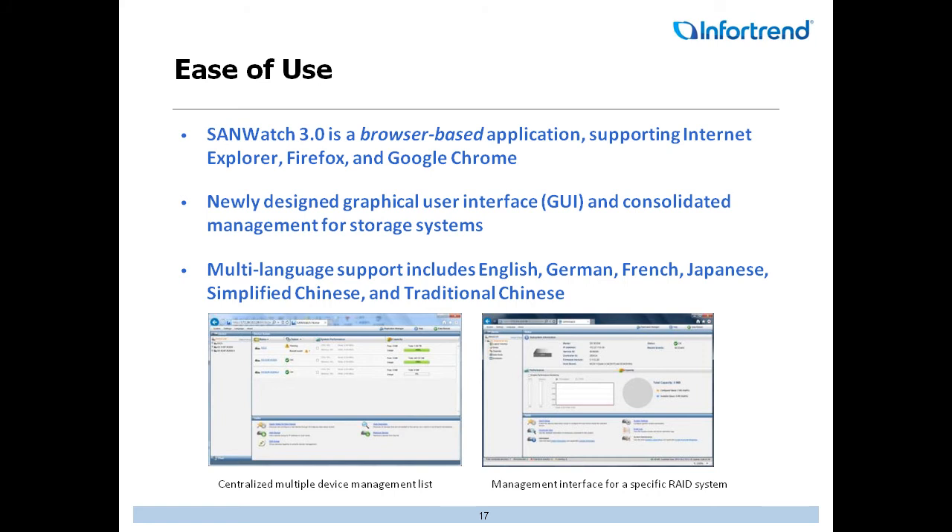Ease of use is always a big thing for us. Our Sandwatch 3.0 is a browser-based application that supports Explorer, Firefox, and Google Chrome. It's very intuitive and easy to maneuver, configure, and set up. We recently redesigned the GUI interface — it's very nice to look at and easy to maneuver. We also have multi-language support, covering English, German, French, Japanese, and Simplified Chinese.